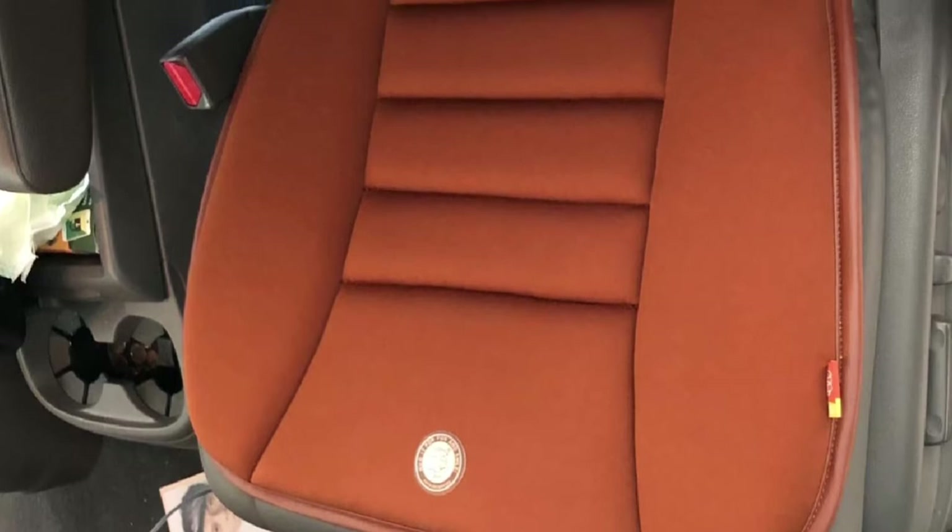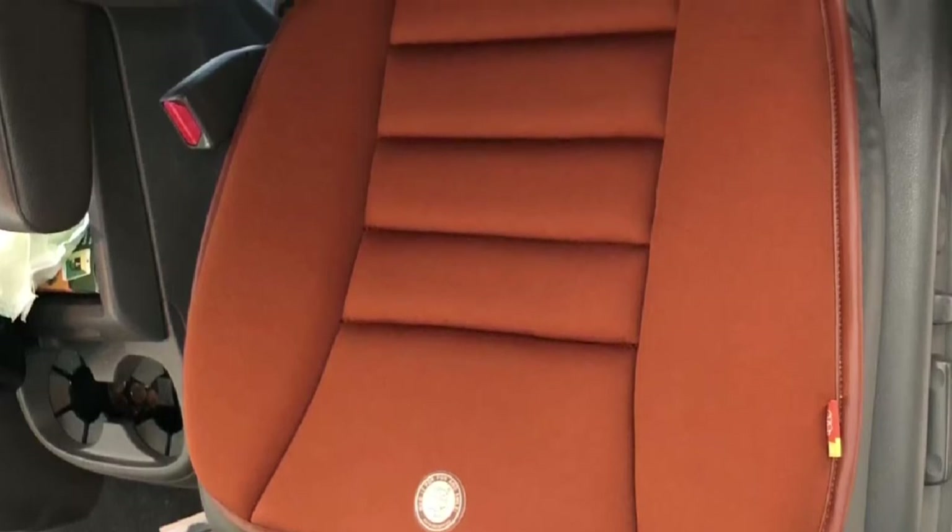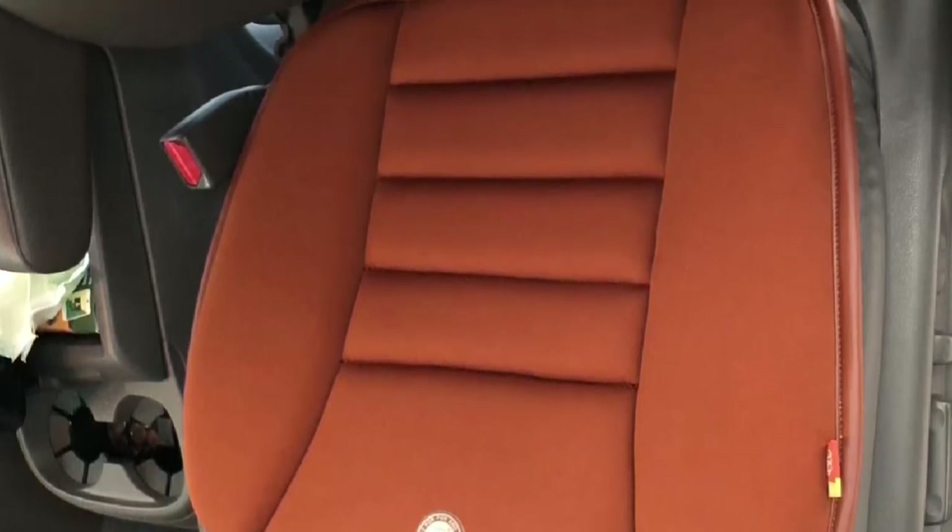When purchasing the Rao Randang Seat Cushion, you have 5 colors to choose from, and it also comes with a lifetime replacement warranty.